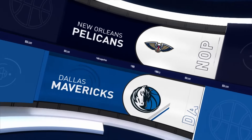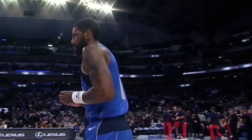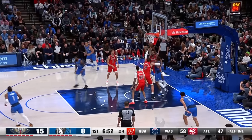Kyrie Irving and the Dallas Mavericks playing for a second consecutive game without Luka Doncic, who has an ankle issue and is out for New Orleans. The Pelicans are also missing Brandon Ingram, C.J. McCollum, and Zion Williamson, so Kyrie Irving is taking advantage.